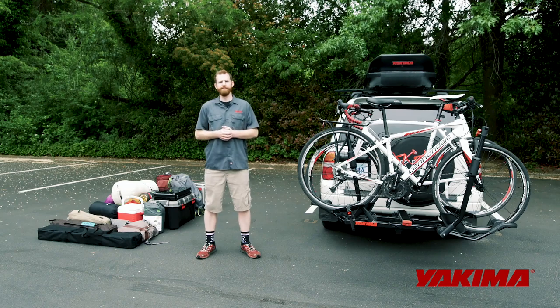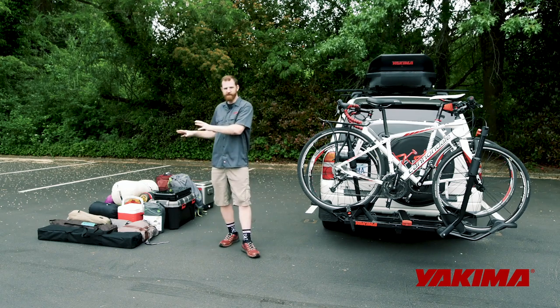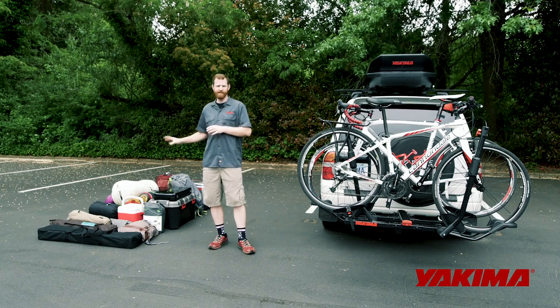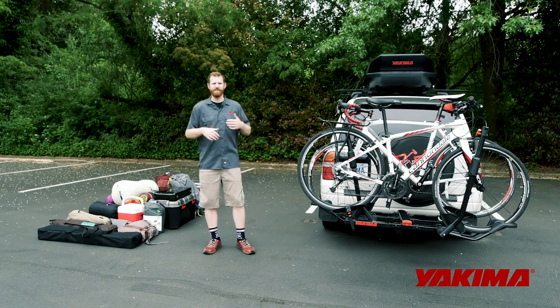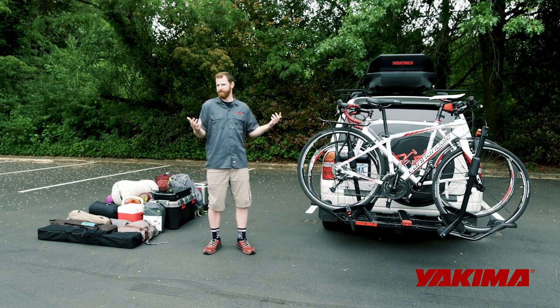Welcome to Car Packing Tips with Yakima. Today we're going to give you some basic tips and tricks for getting all of your gear into your vehicle. Depending on the trip length and type, the gear list is going to vary, and obviously the size of your vehicle will vary, but there are some basic rules you can follow to ease the pain of packing and make your trip more successful. So let's get started.